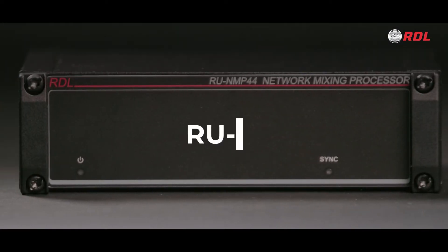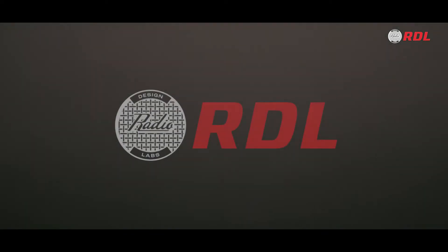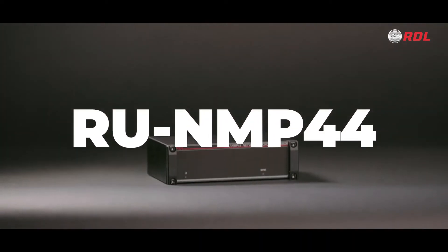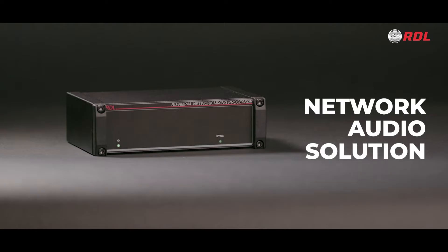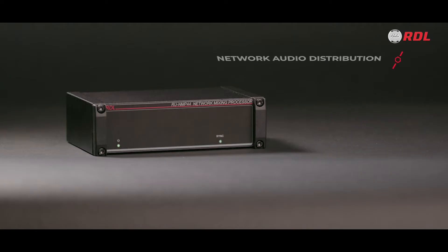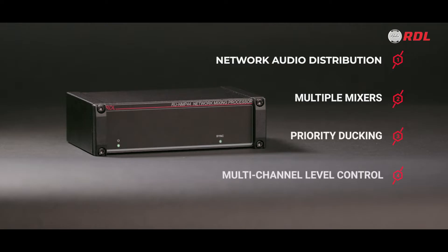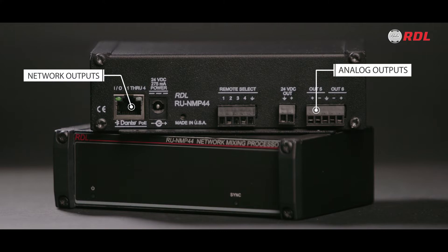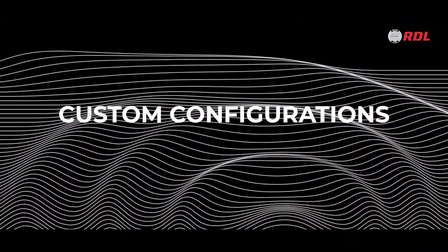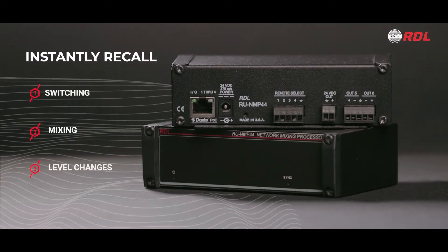Introducing the RUNMP44 Network Mixing Processor from RDL. The RUNMP44 is a cost-effective network audio solution that offers great features like network audio distribution, multiple mixers, priority ducking, multi-channel level control, and has both network and analog outputs. Custom configurations can be stored as presets for instantly recalling switching, mixing, and level changes.